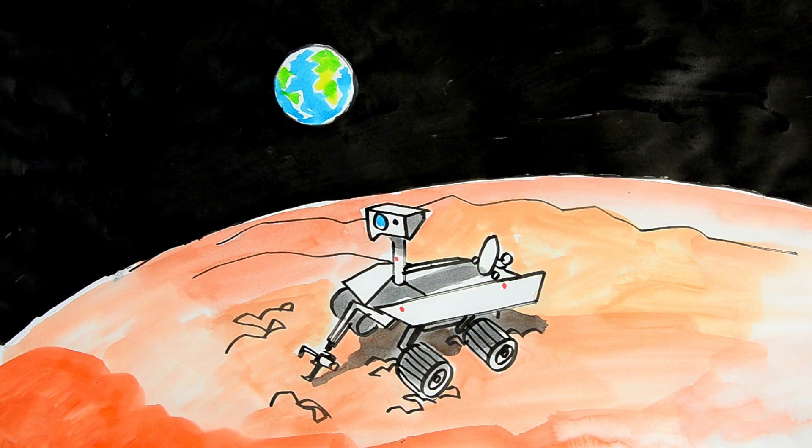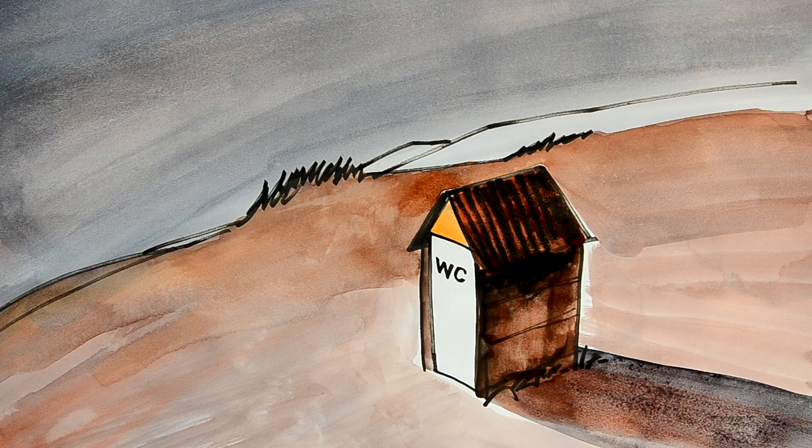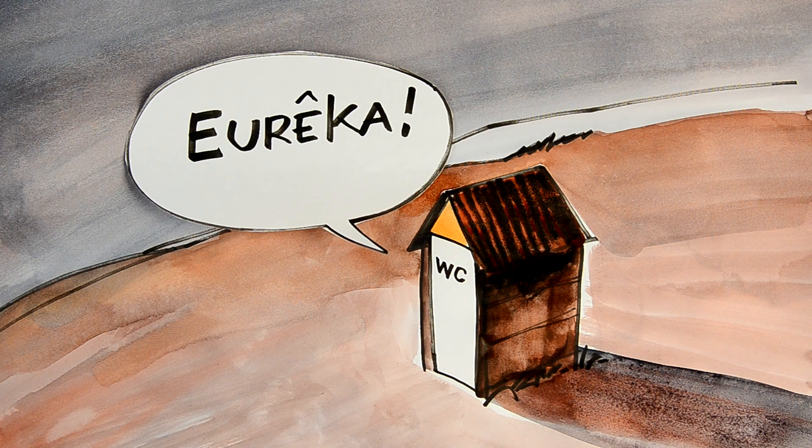Humans have always been looking to expand their knowledge. Some go to Mars to analyze samples, but sometimes it is much closer to us — in our poo — that we find knowledge that, we hope, will one day be able to help humanity.